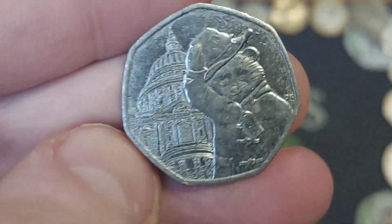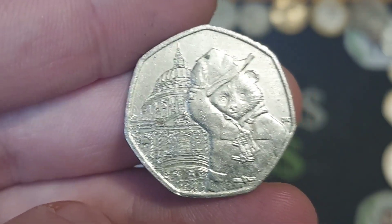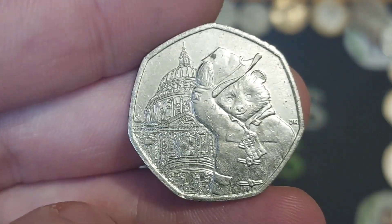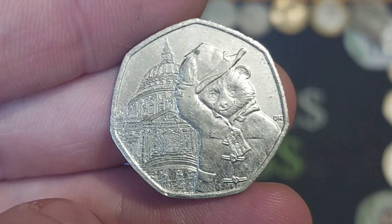The coin is the Paddington outside St Paul's Cathedral — one of four different Paddingtons to be released for UK circulation. In 2019, this coin along with Paddington outside the Tower of London.